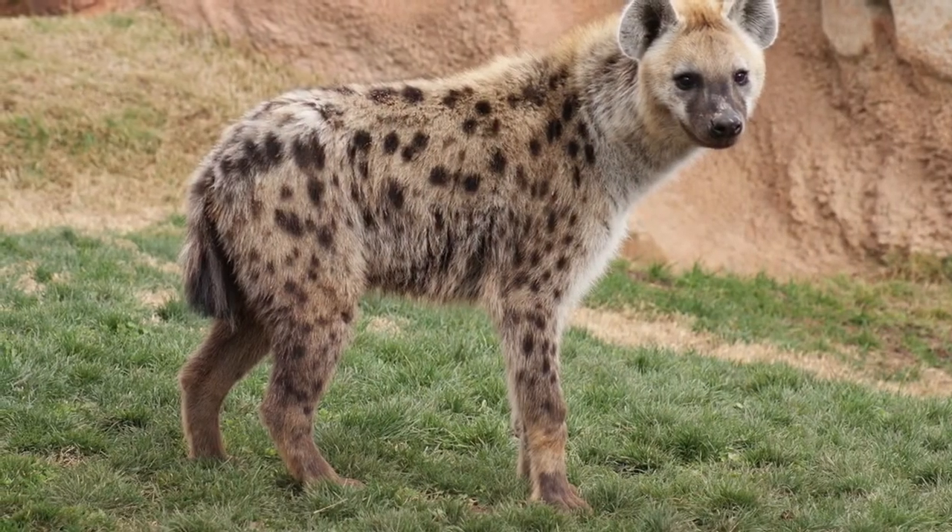And that ain't no joke. Let's begin. As always, we start with our similarities.